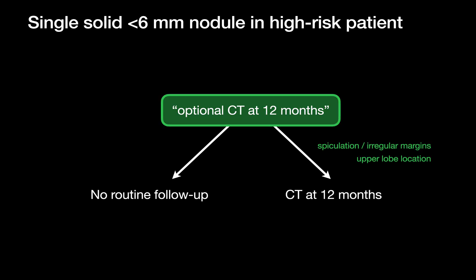So, according to the Fleischner guidelines and related companion papers, the consensus is that tiny solid nodules in adults without known cancer are overwhelmingly benign, and routine follow-up CT at 12 months is not recommended — unless the margins are spiculated or irregular, or the nodule is in an upper lobe.